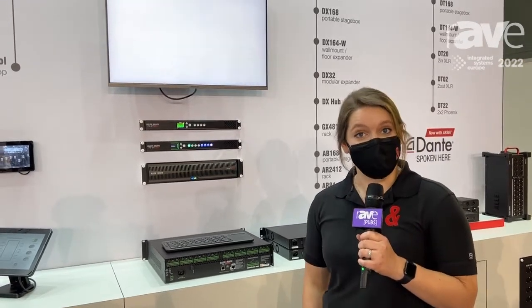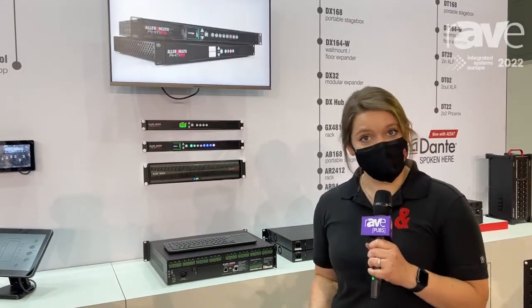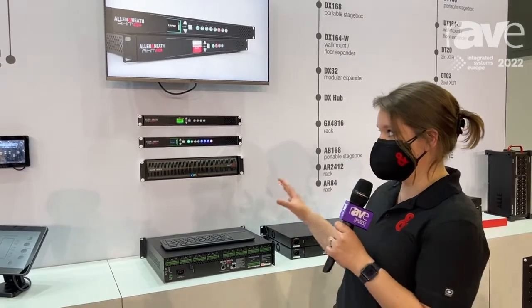Hi, I'm Samantha and I'm with Allen & Heath. We're here at ISE 2022 to showcase our series of AHM system processors.